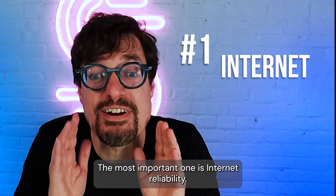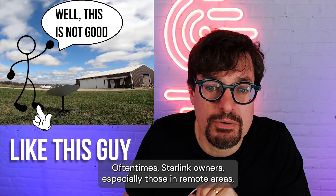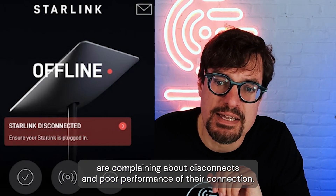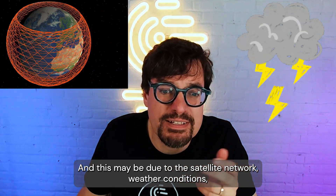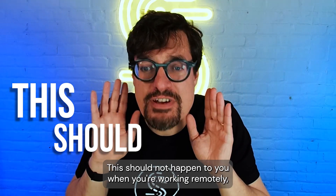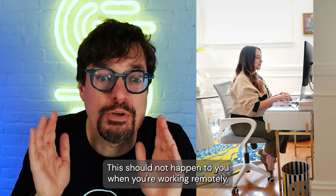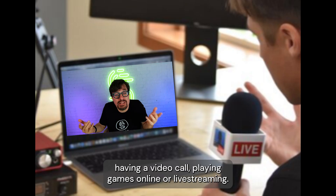The most important downside is internet reliability. Often times, Starlink owners, especially those in remote areas, are complaining about disconnects and poor performance of their connection. This may be due to the satellite network, weather conditions, or obstructions in front of the dish. This should not happen to you when you're working remotely, having a video call, playing games online, or live streaming.